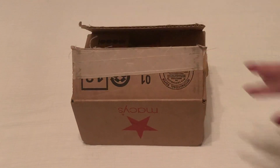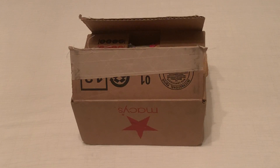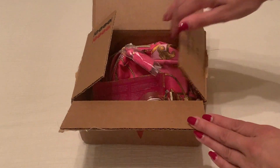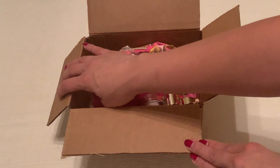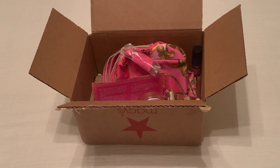Hi everybody! I made a purchase through Macy's and they gave me a free gift. I wanted to take a moment and show you all the goodies you get with it. Sometimes when you look on the website you don't get the details of the goodies, so I just want to take a moment and show that to you.